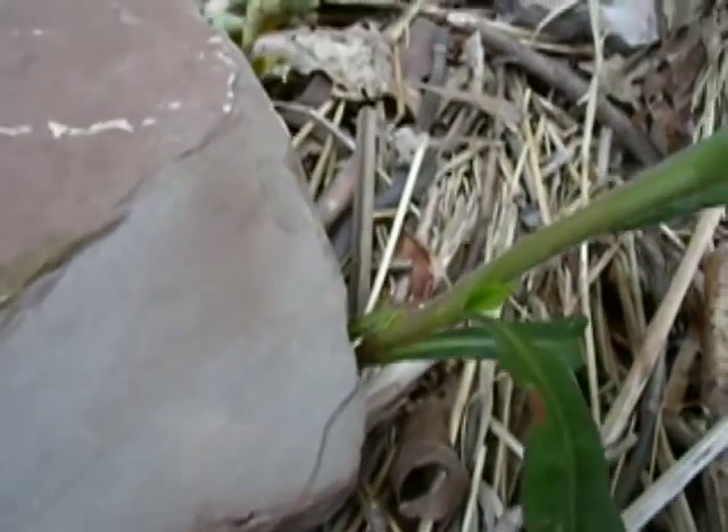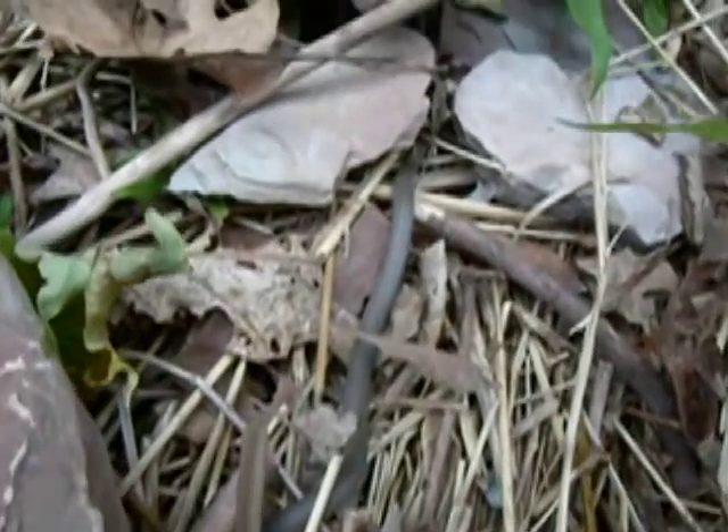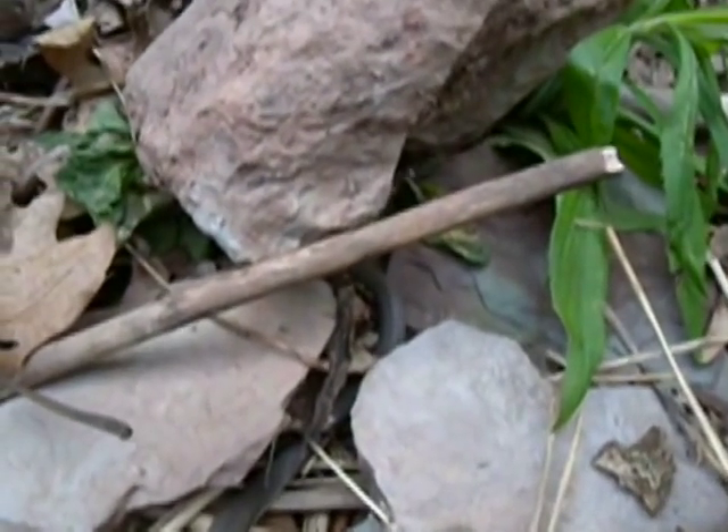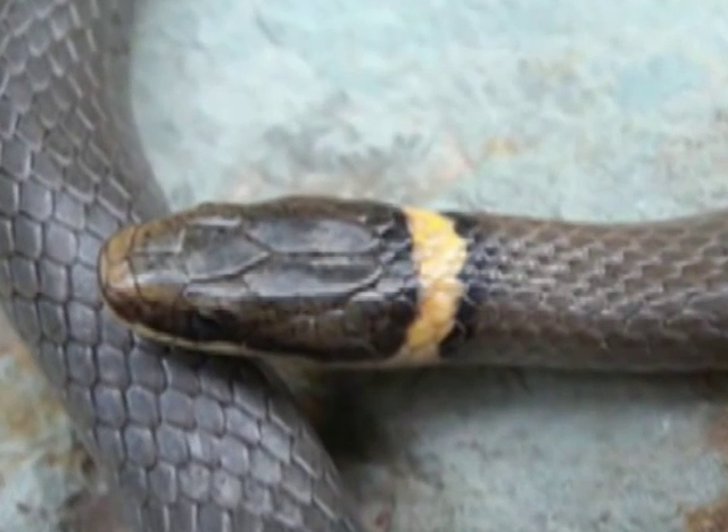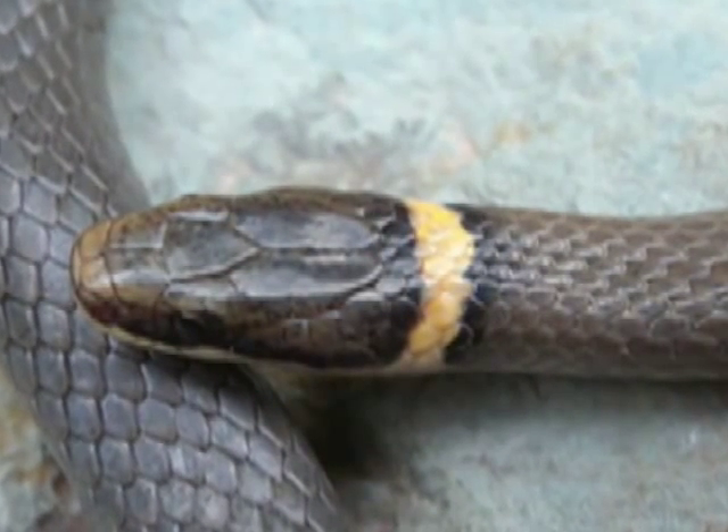This snake is very secretive. They live under rocks or leaf litter near rivers and shady wooded areas. Harmless to humans, ringnecks have weak venom in their saliva, which they use to help catch their prey.